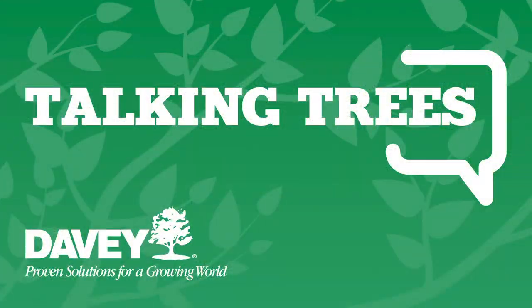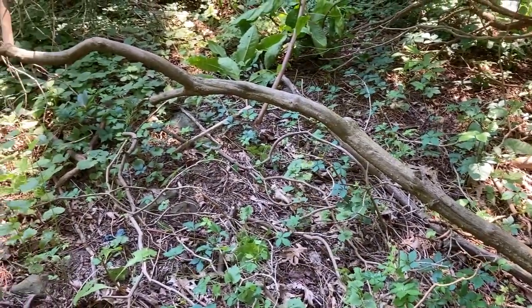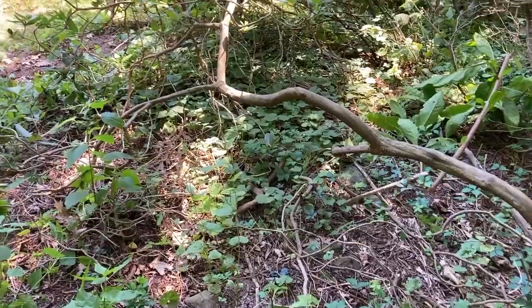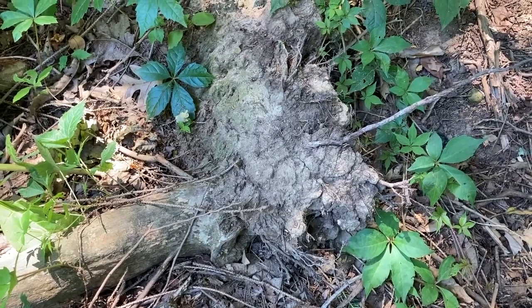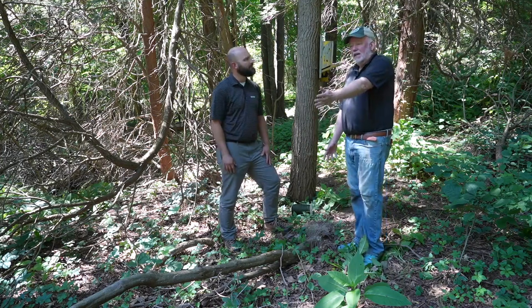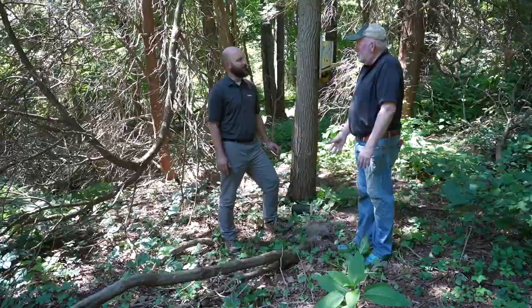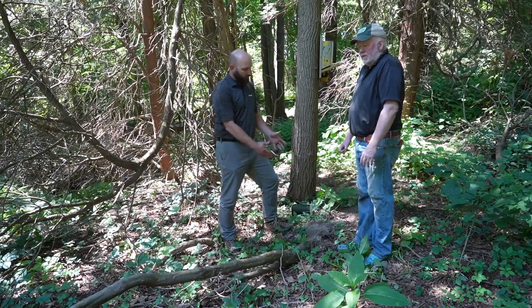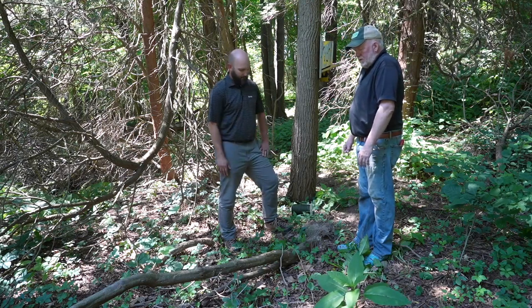Now it's time for Talking Trees from the Davy Tree Expert Company. I'm joined again by Luke Werner, a district manager for the North Pittsburgh office. Luke, today my rhododendron fell over — the deer defoliated it over the winter, but the good news is there are still leaves on it. You look at this root — half the thing is out of the ground. What should I do? We certainly want to get it up, get those roots back in contact with the ground. Plants are pretty resilient — not all of the root system is broken off from the ground, so a lot of it is still very much under there. Hopefully we can get it righted back up.